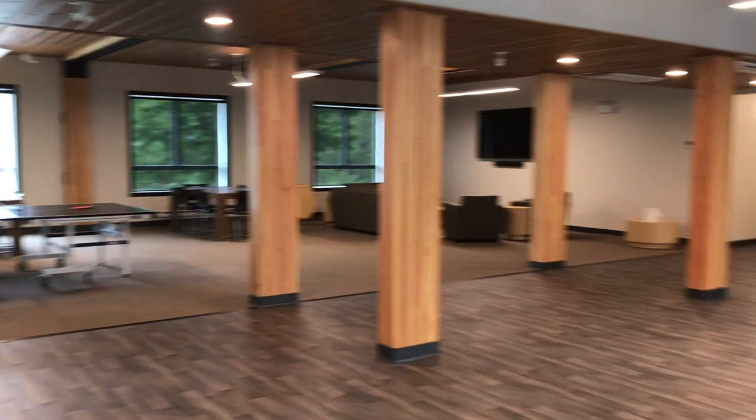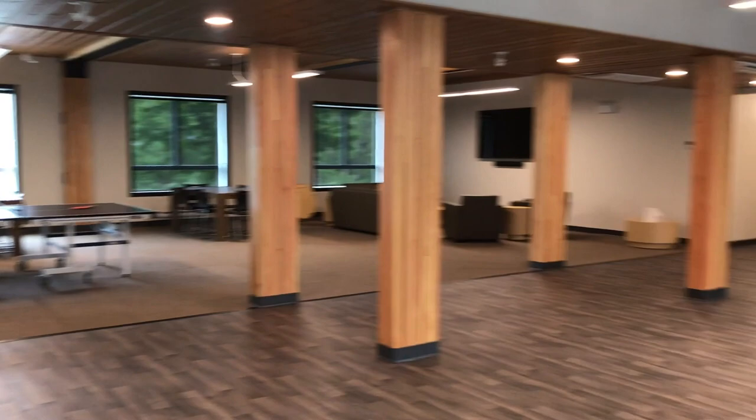Follow me and I'm gonna lead you into our lounge. It is huge and has great space for ping-pong tables, watching movies, hanging out with friends, doing homework or chilling. It's a great place for meeting new people.